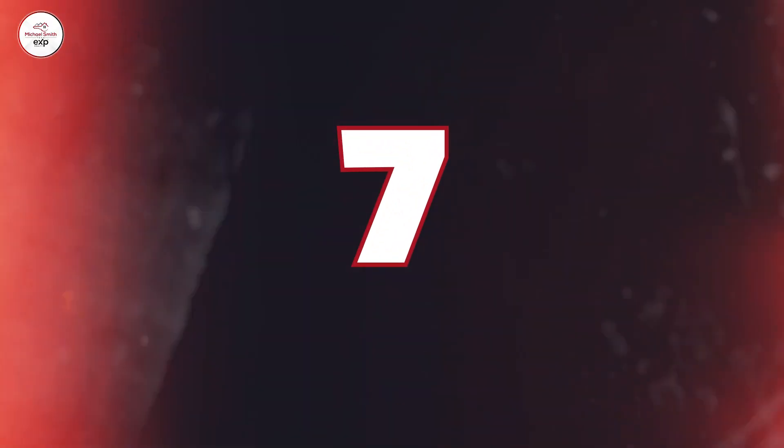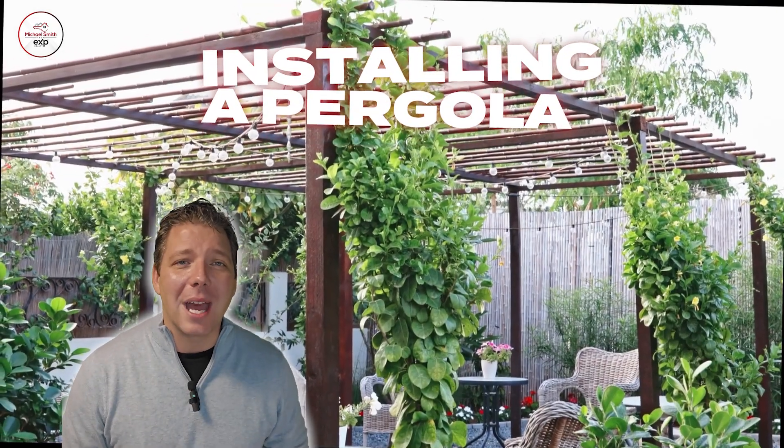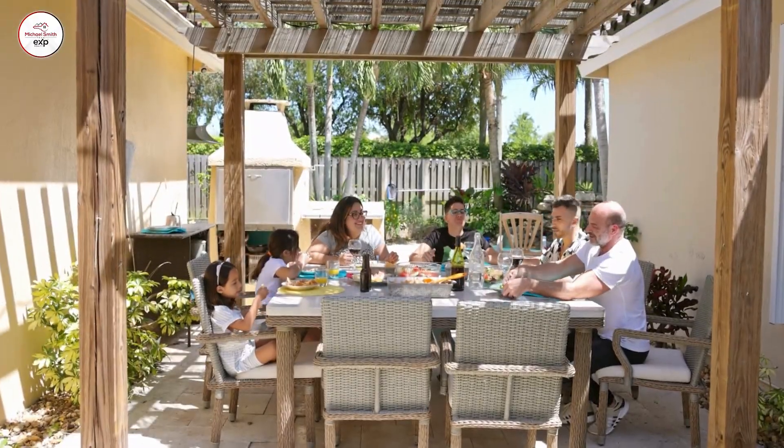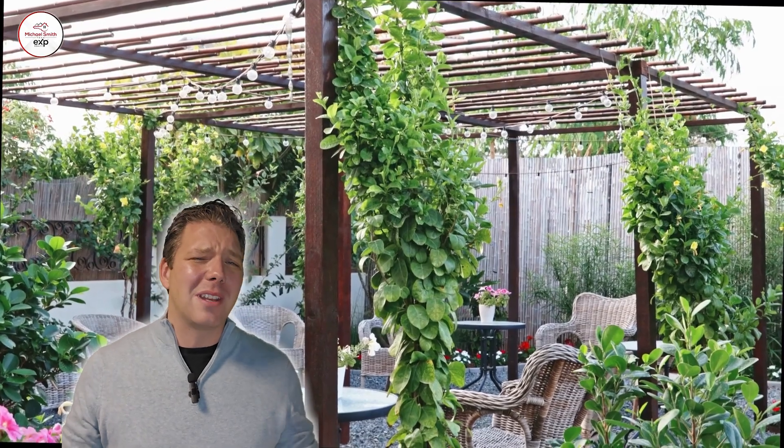Number seven, installing a pergola in your backyard adds a shaded area that's perfect for relaxing or outdoor dining. It can also serve as a beautiful focal point in your garden. I don't believe I can ever recall someone saying, "Ooh, a pergola — that's a deal-breaker for me." Almost everybody loves them, so you're a pretty safe bet on that. Great touch to the home.